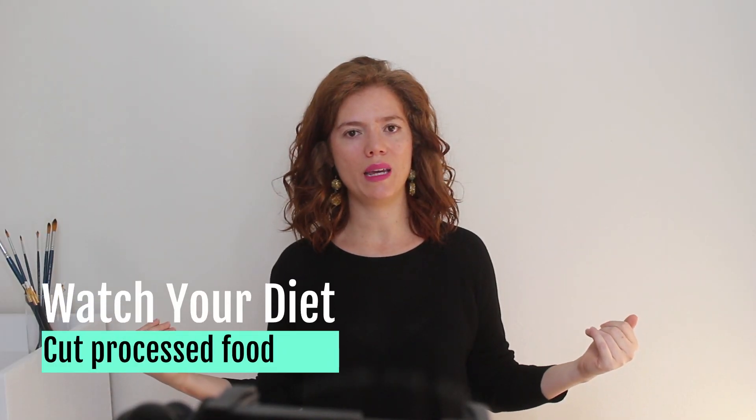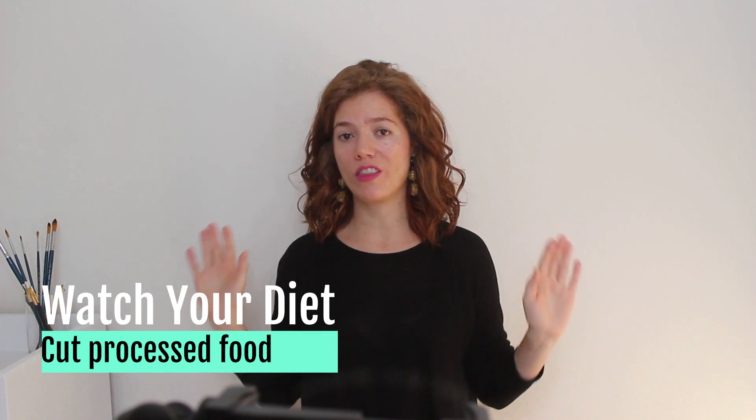Tip number four: watch your diet. The closer to the ground, the better. There is some evidence that suggests there may be a link between high blood glucose levels and acne. High blood glucose levels can also lead to inflammation in your body, which has been linked to the development of acne.